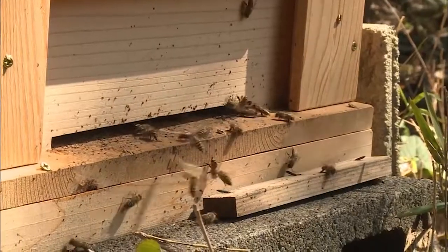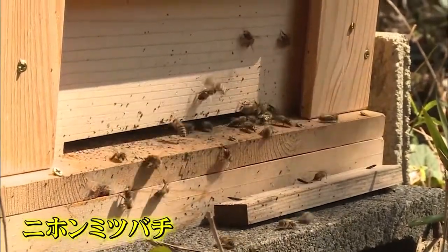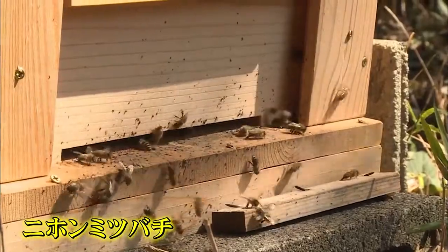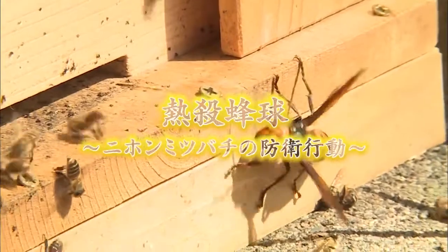On the other hand, Japanese honeybees fight desperately to protect their colony. Among their defenses, a tactic devised by Japanese bees is the hot defensive bee ball.